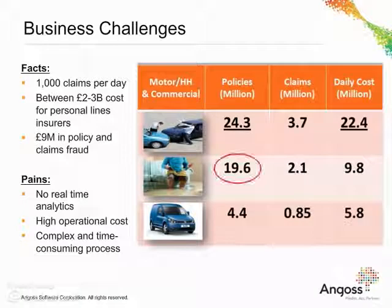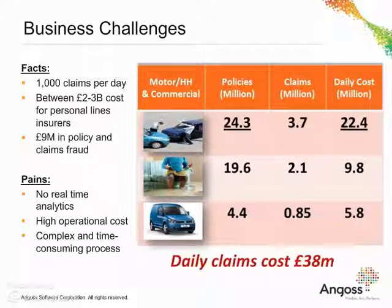The UK is the largest insurance business in Europe with more than 90 million policies getting written each year and 2 million claims taking place. The total daily claim cost is about £38 million. This huge volume of claims is causing many insurance companies to make wrong decisions on what is going to happen to the claim.